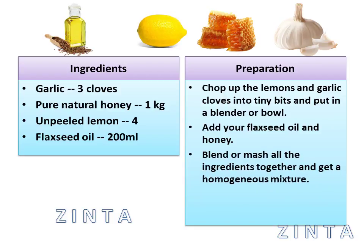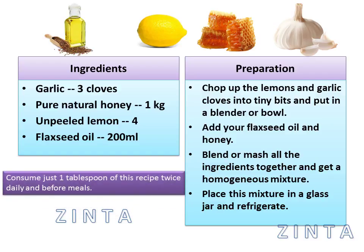Mash all the ingredients together and get a homogeneous mixture. Place this mixture in a glass jar and refrigerate. Consume just 1 tablespoon of this recipe twice daily and before meals.